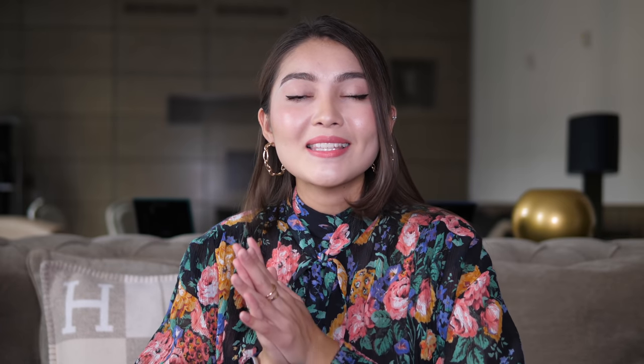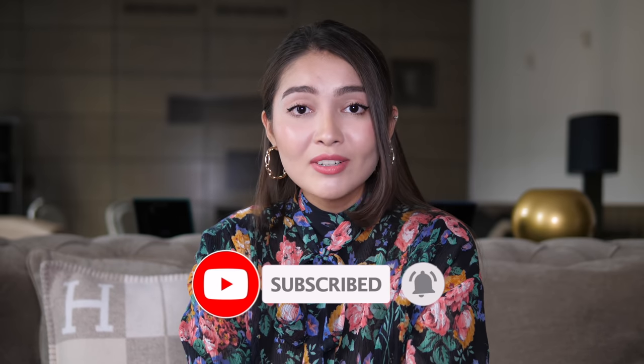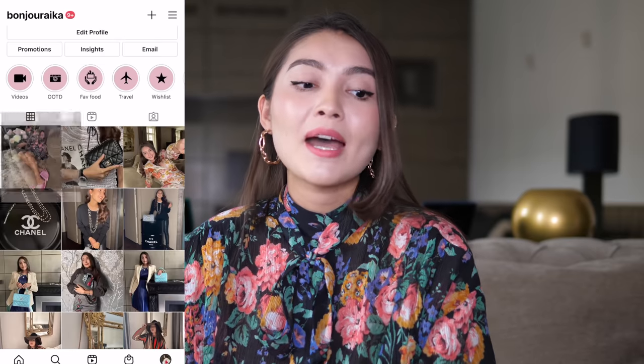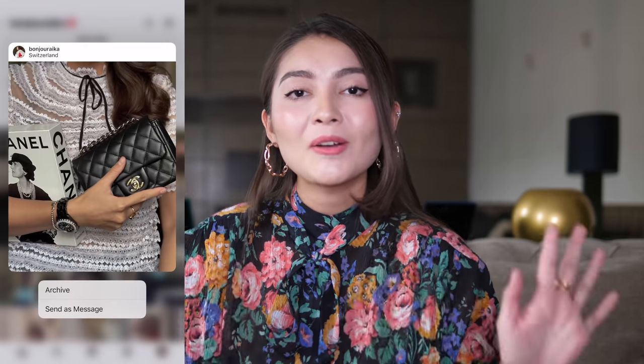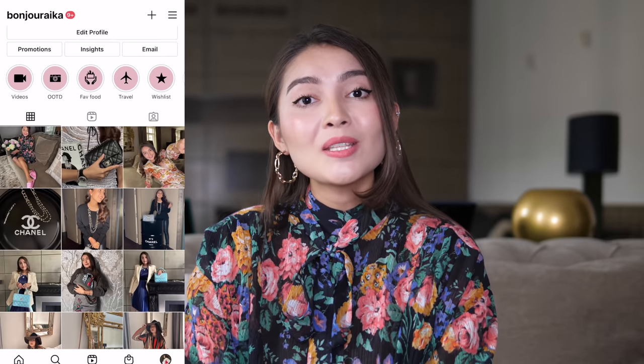Before I get into the video, if you're new here, my name is Aika. I post a lot of fashion-related videos, shopping vlogs, reviews, and unboxings. If you're interested in any of these topics, please consider subscribing by hitting the red button down below and turn on the bell to be notified every time I post. You can also follow me on Instagram — I post there daily: all my outfits, eye candy, personal life, everything.